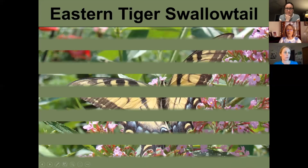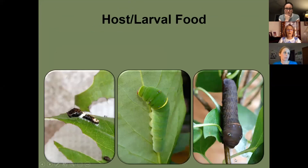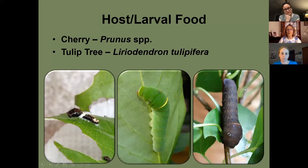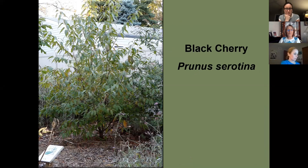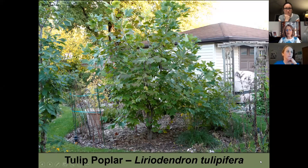The eastern tiger swallowtail's egg is a light greenish color. When first born the caterpillar looks like bird droppings, then turns green, and right before forming its chrysalis it turns a brownish-purple color. It lays eggs on cherry and tulip tree.